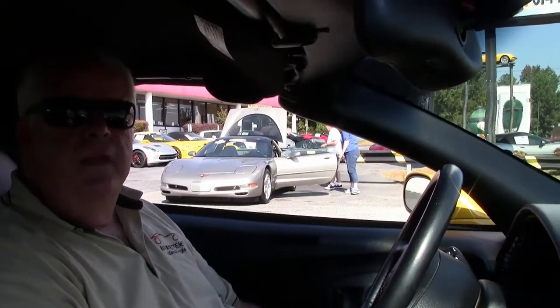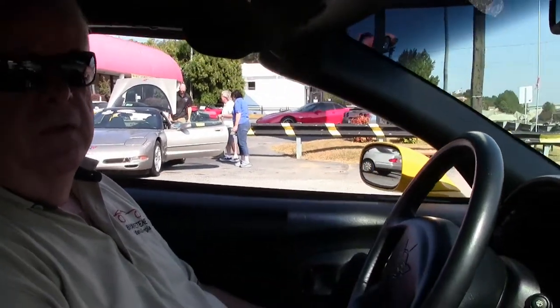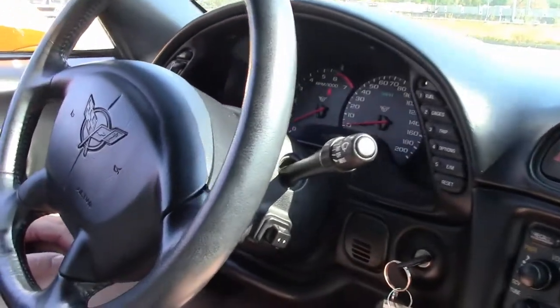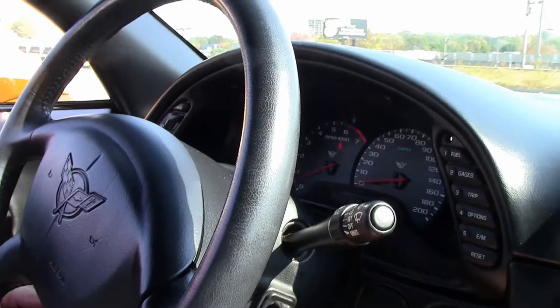Hello folks, welcome to Buyavet in Atlanta, Georgia. My name is Rick Engel. Today I'm going to take you on a test drive in this 2002 C5 automatic, yellow with black interior, with a little over 28,000 miles.